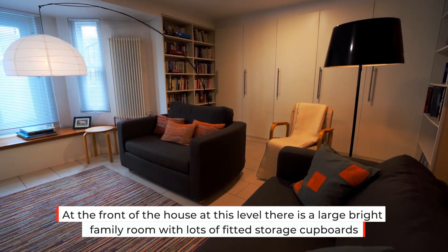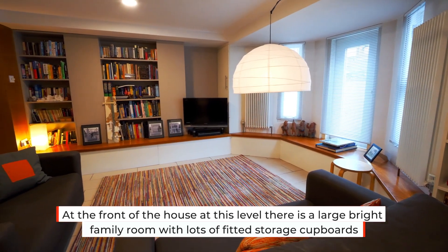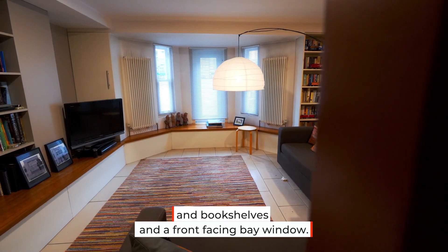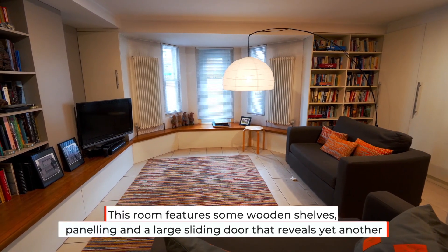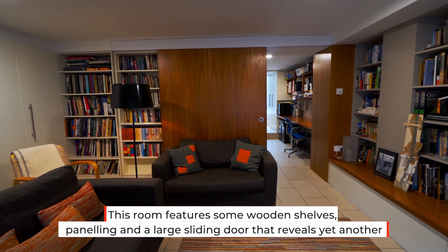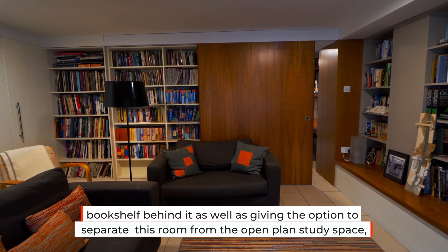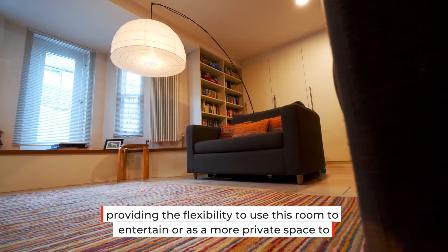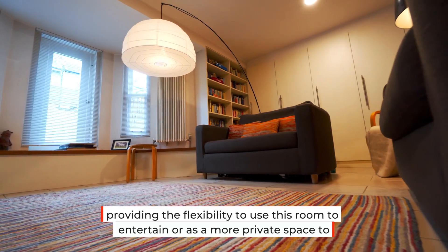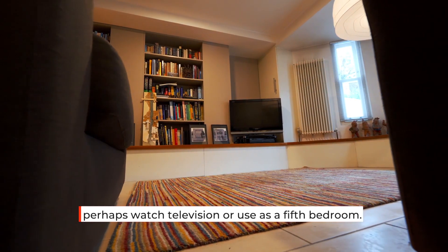At the front of the house at this level there is a large bright family room with lots of fitted storage cupboards and bookshelves and a front facing bay window. This room features wooden shelf panelling and a large sliding door that reveals yet another bookshelf behind it, as well as giving the option to separate this room from the open plan study space — providing the flexibility to use this room to entertain, as a more private space to watch television, or as a fifth bedroom.